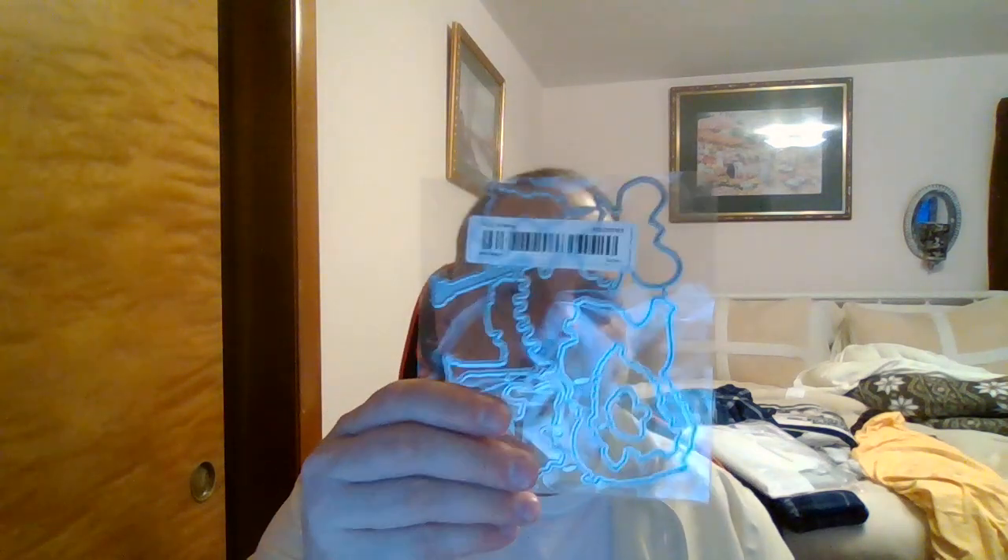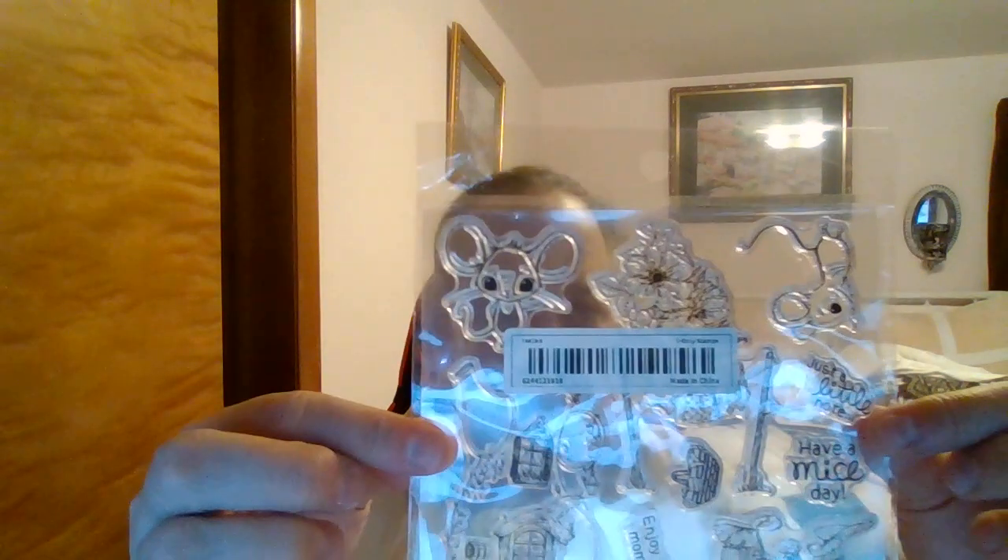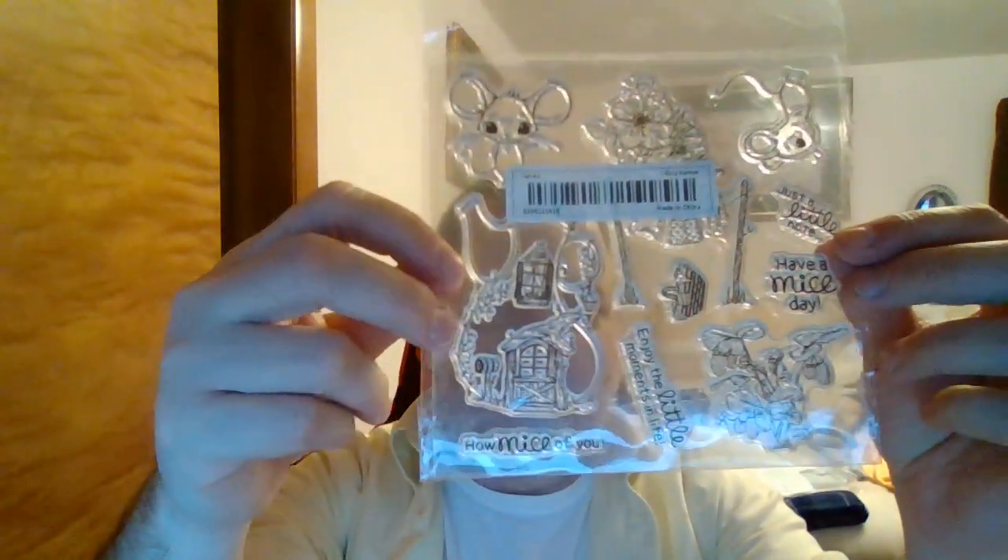I got this die set — it goes with this. I thought this was so cute: it's a little teapot mouse house, or fairy house, or troll house, or gnome house. It says 'How mice of you,' 'Enjoy little moments in life,' 'Have a nice day.' I just love the little teapot house — I think it's cute.